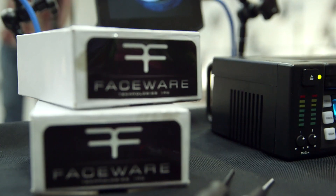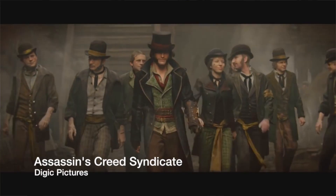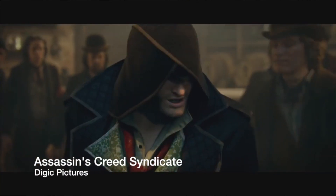So we build, rent, and sell these head cam systems. We also have software to take the video of the actor's face and make the digital character's faces move just like the actors did.